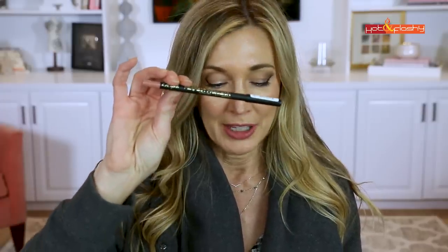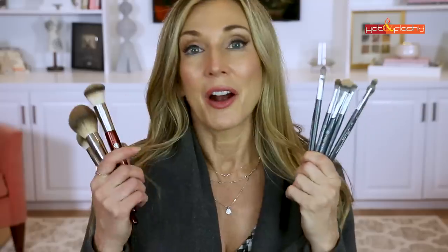A better alternative for the waterline that performs without smudging or transferring is the Sephora contour liners — I've been recommending those for years. The silver Pixie liner for the lower waterline was actually pretty good though. Also not a favorite today was the LA Girl lip liner, and I'm not really enjoying the Maybelline Colossal Curl Bounce mascara — I feel like my lashes are looking pretty sparse by end of day.